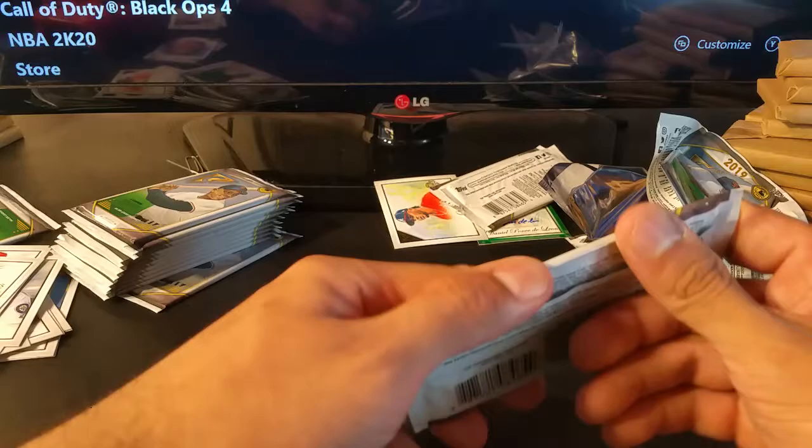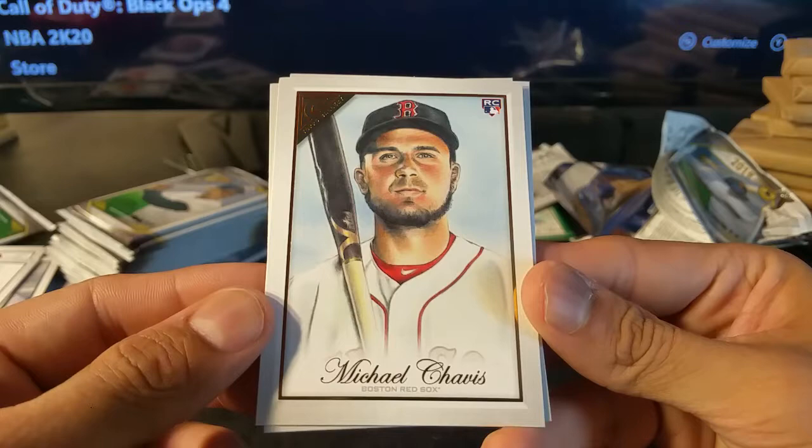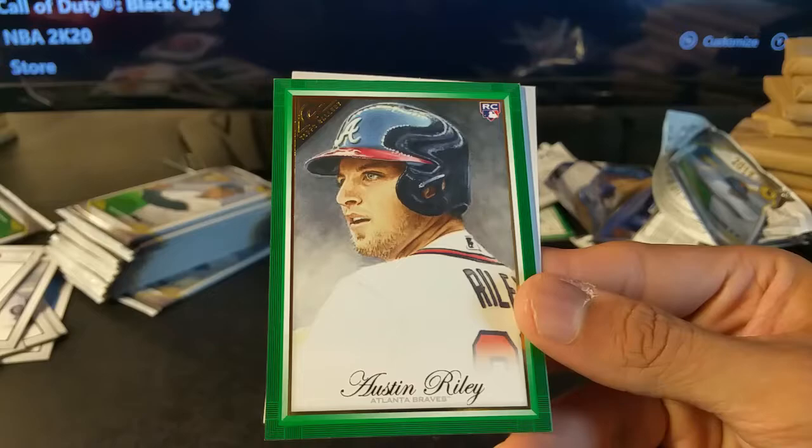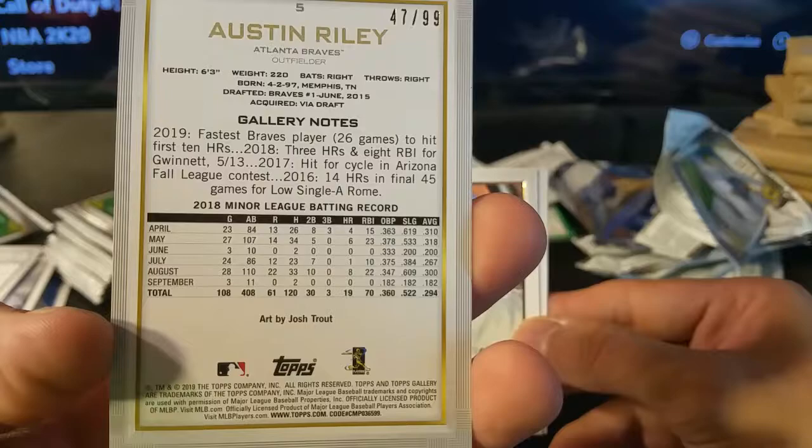I love listening to local Yankees banter on the radio — it's pretty funny, I know they were saying something about him before. Michael Chavis rookie card, Jake Bowers rookie card, Austin Riley green parallel rookie card, 47 of 99 — by the Braves, that used to be my team back in the 90s and early 2000s. That's a good one to get.